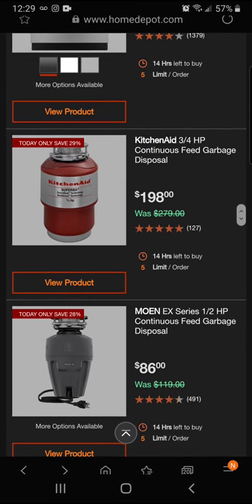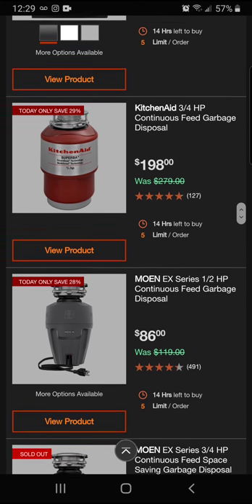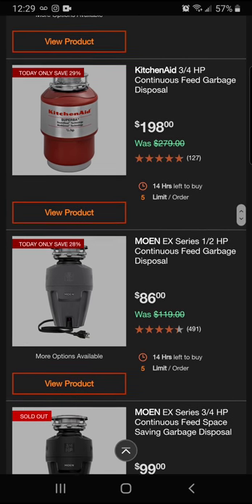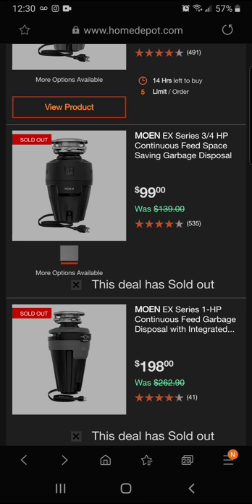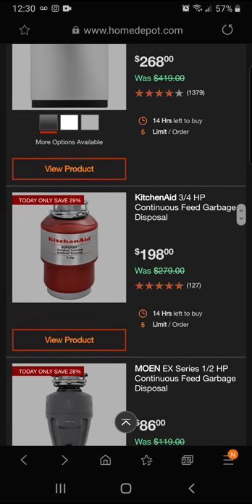We've got some garbage disposals here — the KitchenAid three-quarter horsepower at $198, and the Moen half-horsepower at $86. Looks like a couple of the Moen models are sold out — the $99 one is gone, but the $86 three-quarter horsepower Moen is still available.